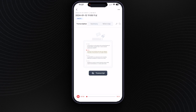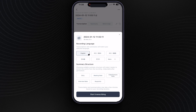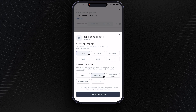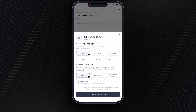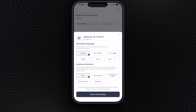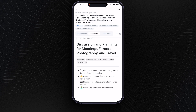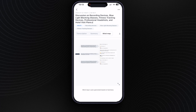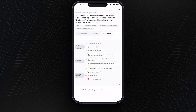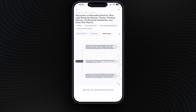You then get an option to transcribe the call in a variety of languages — honestly, there's absolutely loads to choose from. It'll ask you how you want the format of the summary to look, whether it's a call, a meeting, an interview, class notes, or just a regular summary, and you can also change this once it's done. Once finished, you get a really clean looking summary that you can edit and play with, and easily share by whatever platform you prefer. It'll also use that summary to make a mind map of the audio if you'd like to organise your information that way instead.